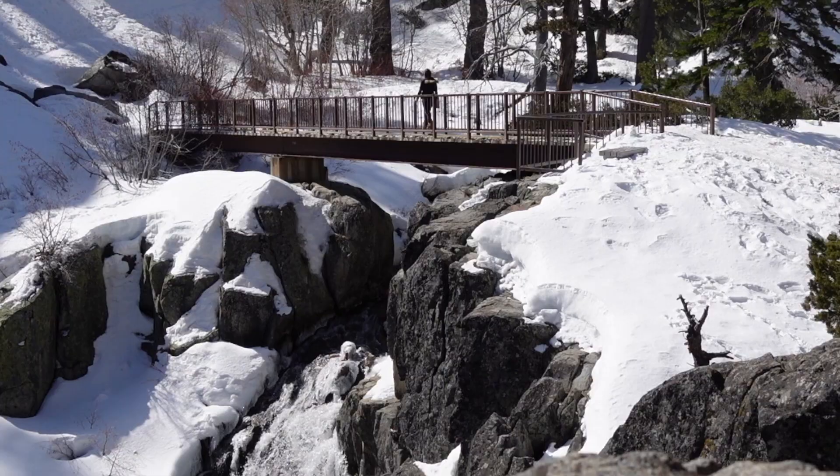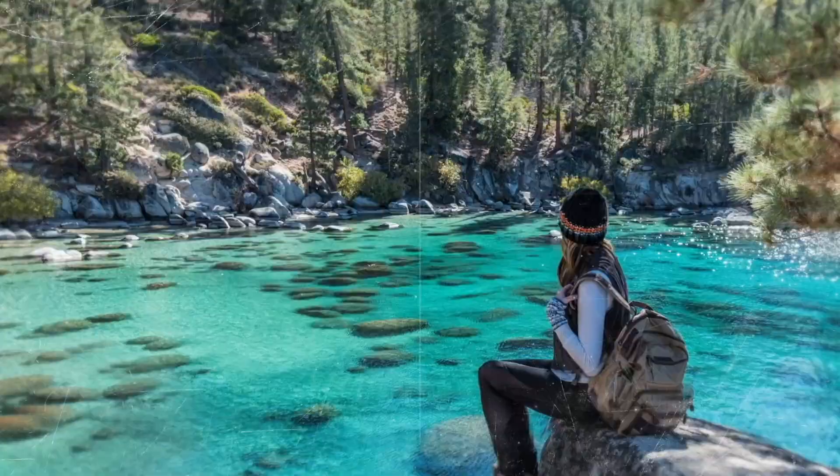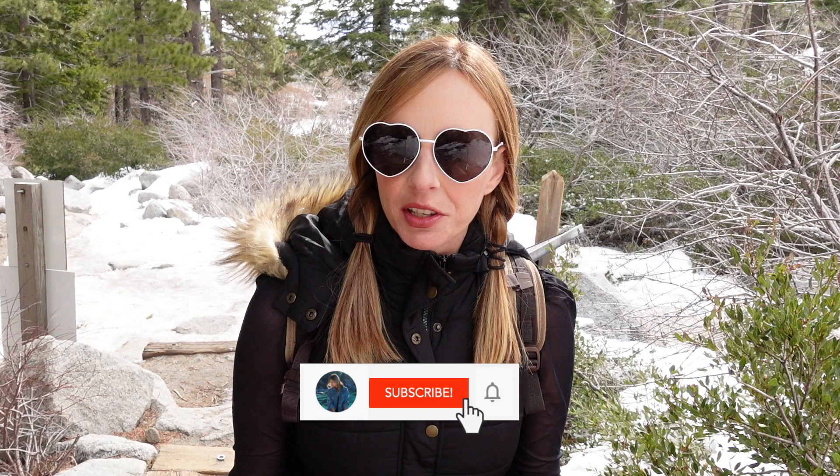Hey everyone, in today's video I'm going to be doing the short but currently snowy hike to Upper Eagle Falls. What's up guys, I'm Gabriella. For those of you who don't know me, I am an outdoor photographer currently living in beautiful Lake Tahoe. I make videos on mostly Lake Tahoe, so if that's something you're interested in, go ahead and hit that subscribe button.